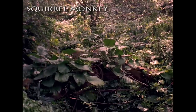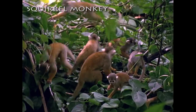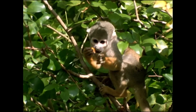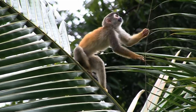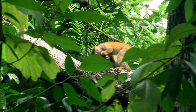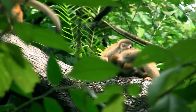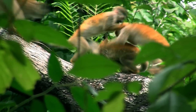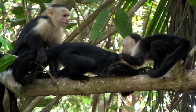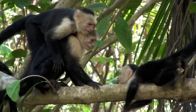Finally, squirrel monkeys, also from the New World, move about in large troops, feeding on fruits and insects. In these squirrel-sized primates we see the tremendous inquisitiveness and playfulness that demonstrates the high intelligence of primates, just as we see these qualities throughout the primate world.